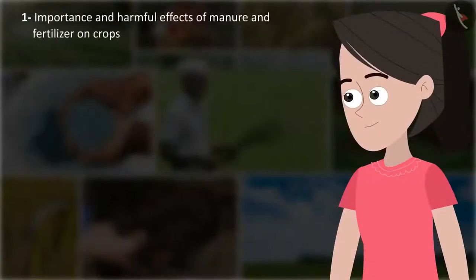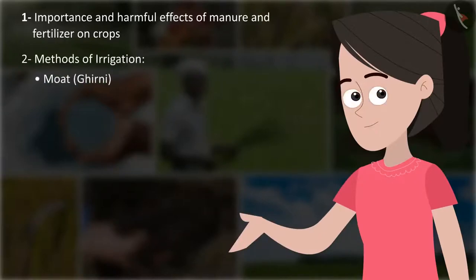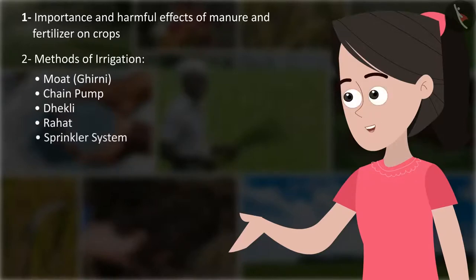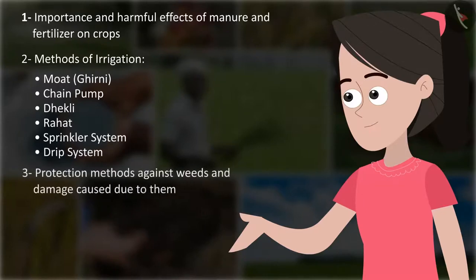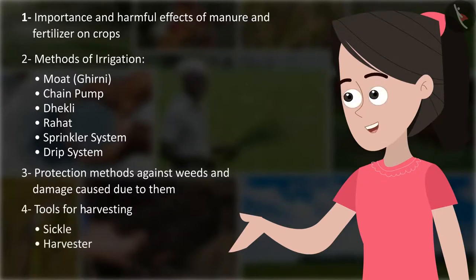So friends, in this journey we learned the importance and harmful effects of manure and fertilizer on crops, methods of irrigation — moat, ghirni, chain pump, dhekli, rahat, sprinkler system, drip system — protection methods against weeds and the damage caused by them, and tools for harvesting including sickle and harvester, as well as the need for storing crops.